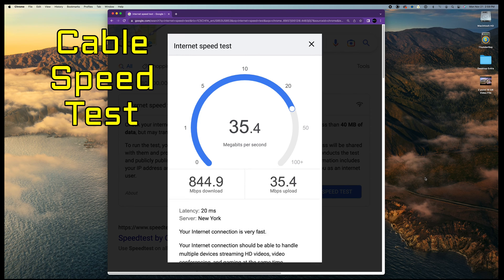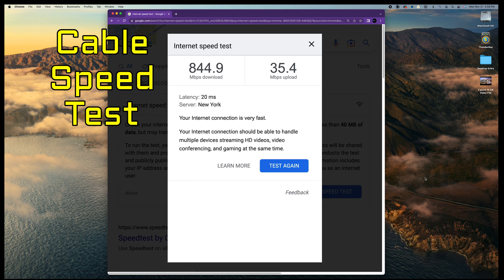The upload speed is only 35.4 megabits per second. That's not very good in my opinion. Let's see how fiber does.